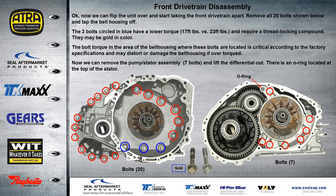We flip the unit over and start taking the front bell housing apart. As mentioned, we have 20 bolts on the front bell housing. Three of the bolts circled in blue only require 17 foot-pounds versus the 23 foot-pounds required for the rest. Again, these bolts should also be colored in gold. According to factory specifications, they don't want this area of the case over-torqued to cause any warpage or damage to the bell housing section.